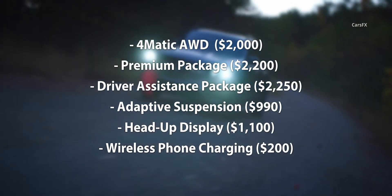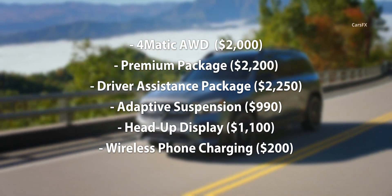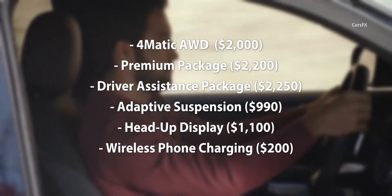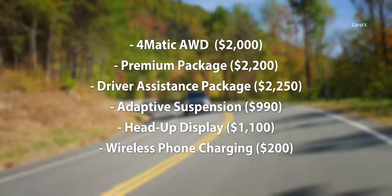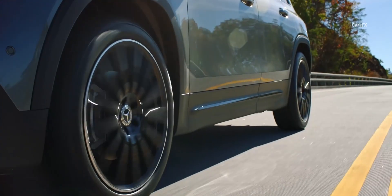We would also add some standalone options, including adaptive suspension at $990, a heads-up display at $1,100, and wireless phone charging at $200. Though you should be careful since the price can increase dramatically and quickly with the options on offer.